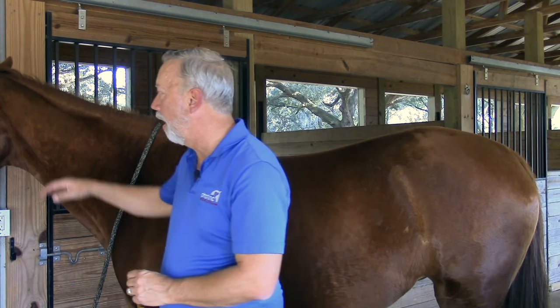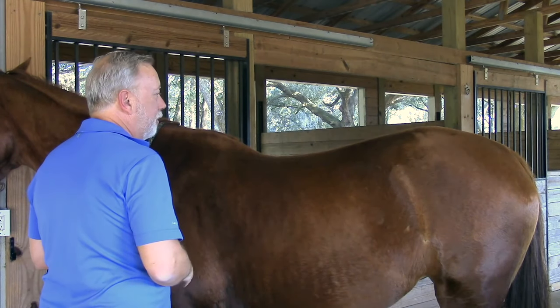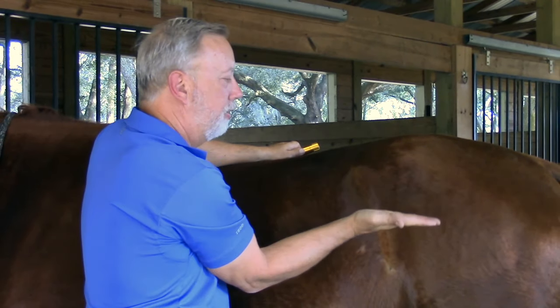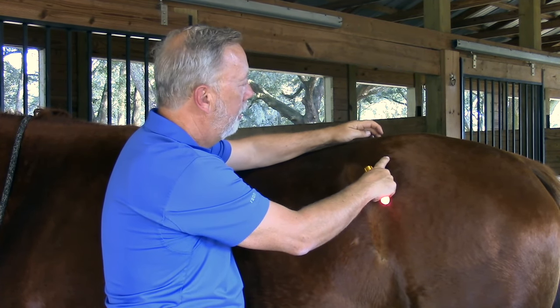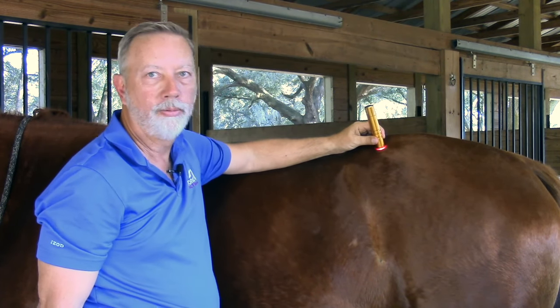Bladder 25 is the large intestine association point, used quite often for low back pain, intestinal issues, abdominal issues, and diarrhea. To find Bladder 25, locate the uppermost point of the hip or the coccyx tuberosity. I like to use the flat of my hand — find this point, go to the centerline of the horse that matches up with that, come towards you about a hand's width, or go to the center between those two, and you'll find Bladder 25.